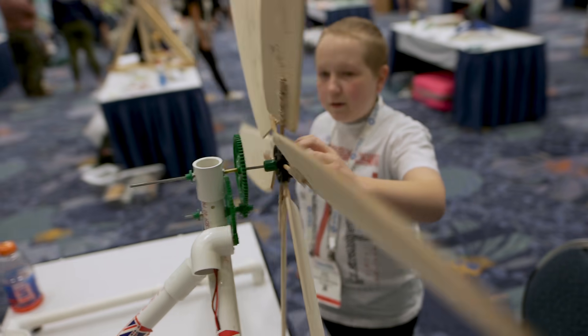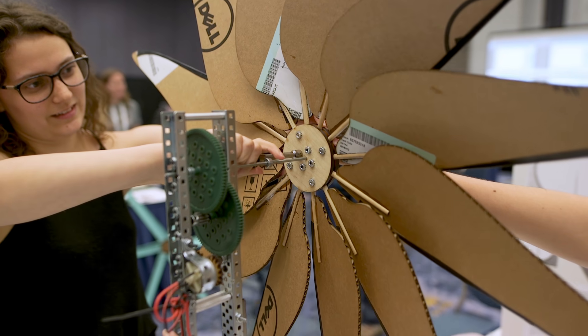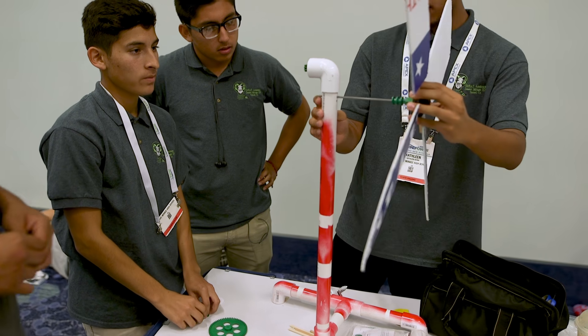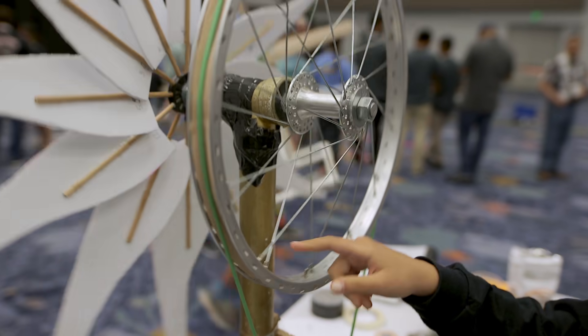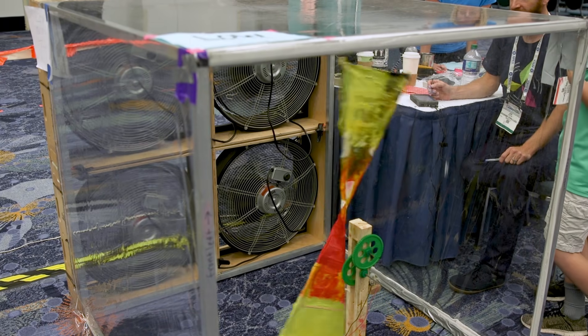The Kid Wind Challenge is a hands-on wind turbine design competition that engages 4th through 12th grade students in investigative inquiry through the lens of wind energy. In addition to designing, constructing, and testing their own four-foot-tall wind turbines,